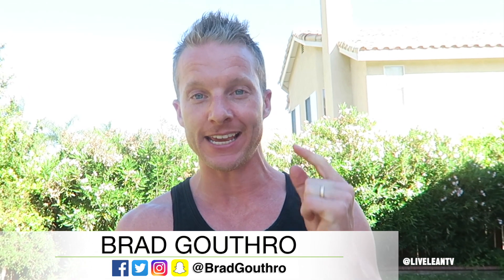Live Lean Nation, what is up? Welcome back to another episode of Live Lean TV. It's me, I'm your boy Brad Guthrow. On today's episode, we got a great Way Back Wednesday.